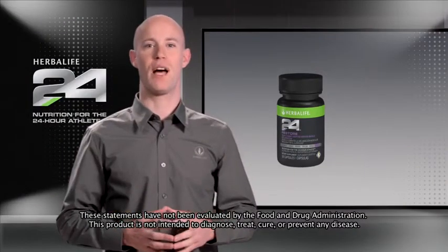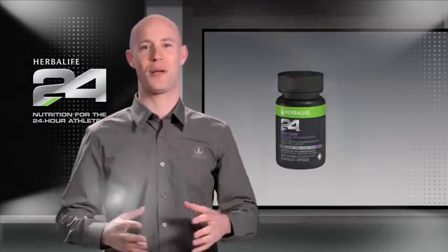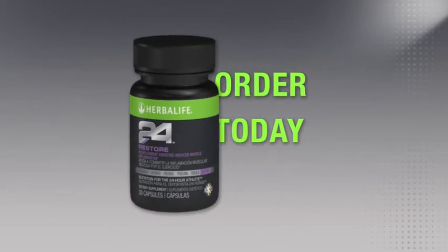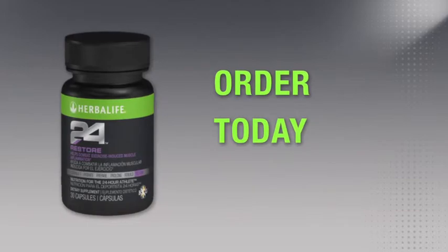When combined with adequate rest, these ingredients provide additional support to help you stay healthy. With Restore, you can now take full advantage of your sleep. You can try Restore and all of our great Herbalife 24 products by ordering today from an Herbalife Independent distributor. Thanks for watching.